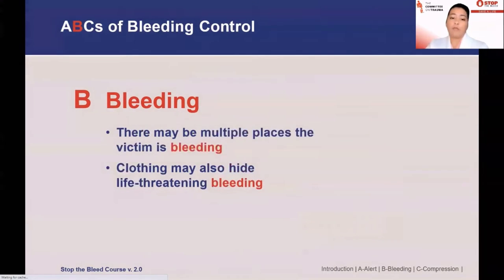There could be multiple places that the person is bleeding from. Clothing can hide the bleeding, so you really want to expose the area and take a look. Other signs like pulsatile bleeding may also indicate this is major bleeding.